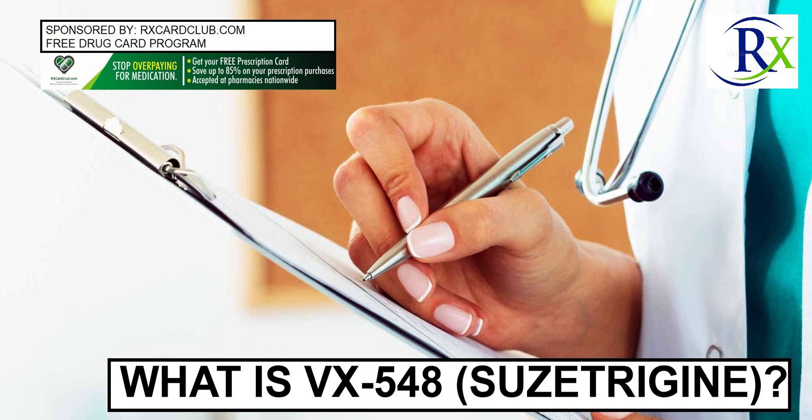What is VX548 (Suzetrigine)? VX548, Suzetrigine, is an experimental analgesic, or pain-relieving medicine, that works by selectively blocking an ion channel called Nav1.8. It is currently undergoing investigational trials to assess its ability to relieve moderate to severe acute pain or peripheral neuropathic pain.